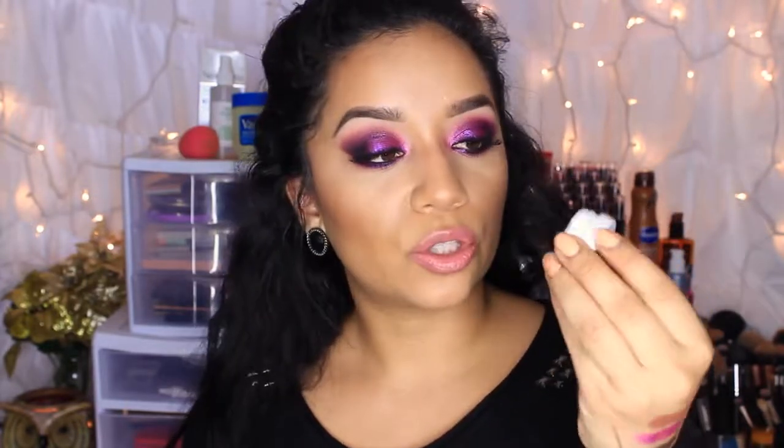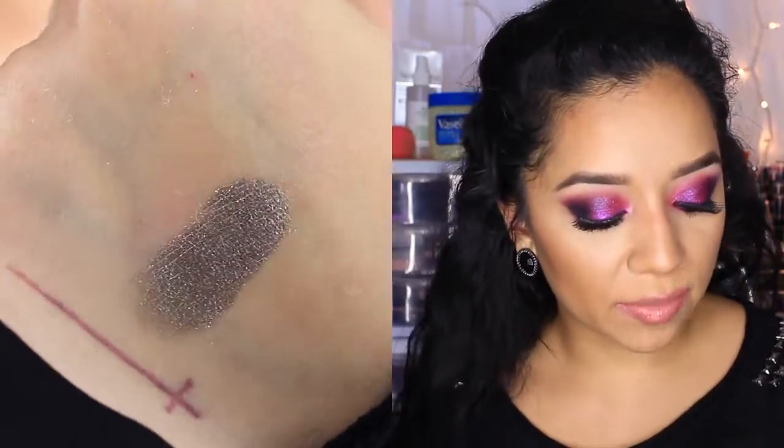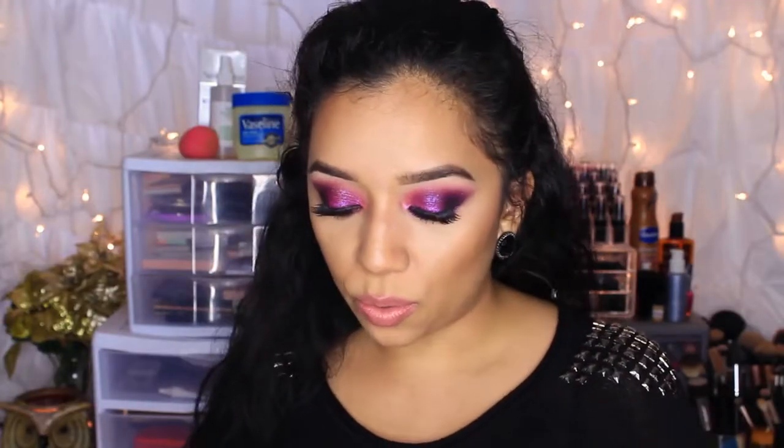The last one I got — I believe it's pronounced 'So Quiche,' but you guys can correct me down below. This one is also a metallic finish. I thought it was so pretty because it has so many undertones — I can see some purple, some pink, some green, and some gold. It is just so, so pretty. These are all the colors I got from ColourPop Cosmetics.